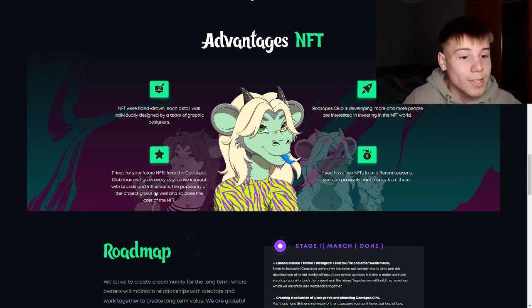If you have two NFTs from different seasons, you can basically earn money from them.